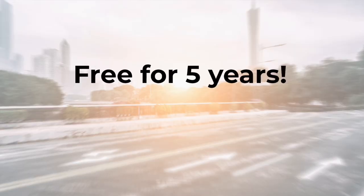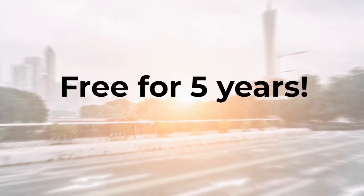Number five — saving the best for last. Unlike a lot of competitors where there's a monthly subscription or an annual fee, UVO is absolutely free for the first five years. UVO is compatible with just about every smartphone on the market, but if you don't use a phone, you can access all these same features from your tablet or computer at home.